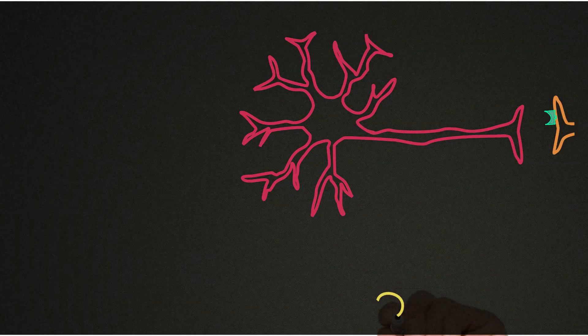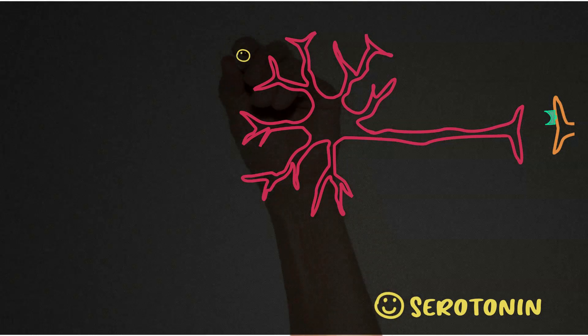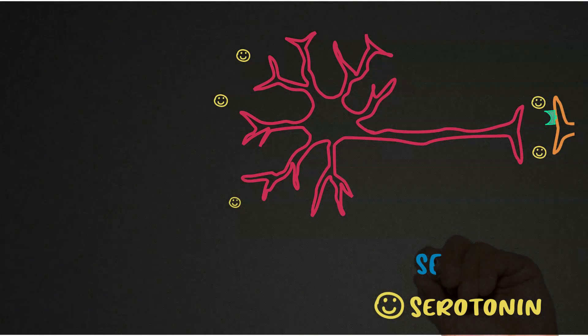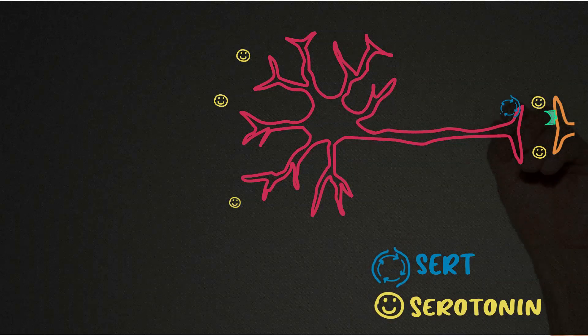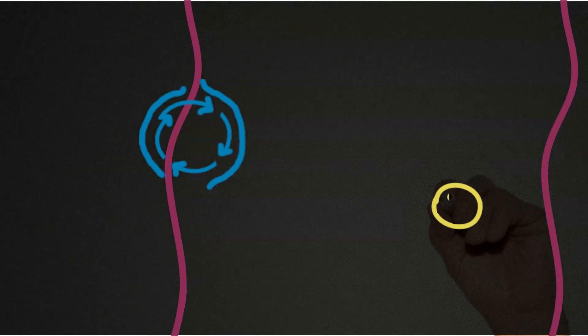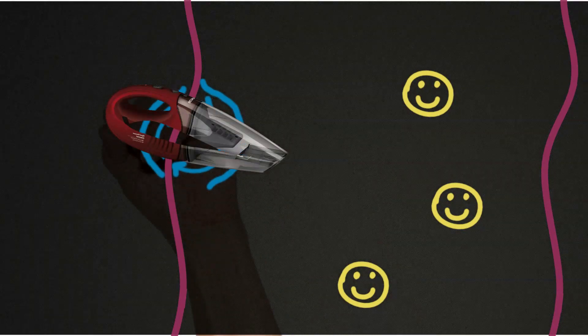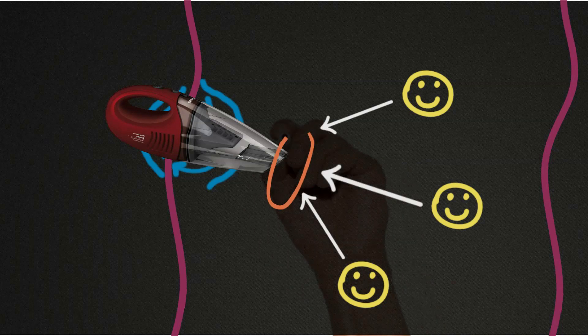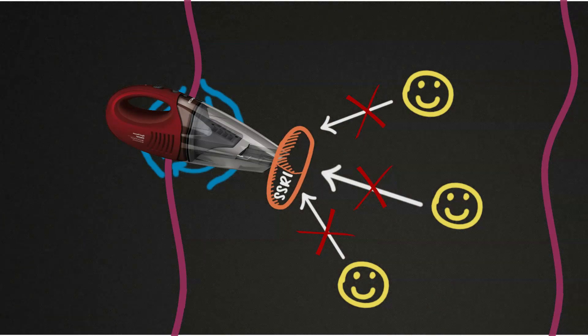SSRIs target neurons that release serotonin, because these neurons contain a reuptake transport protein called SERT — serotonin transporter. I think of reuptake transporters as kind of like mini vacuums that suck up the neurotransmitters back into the cell. So when you block SERT, serotonin lasts longer in the synapse and can act longer on whatever neuron it's hitting, because those mini vacuums are being clogged by the SSRI.